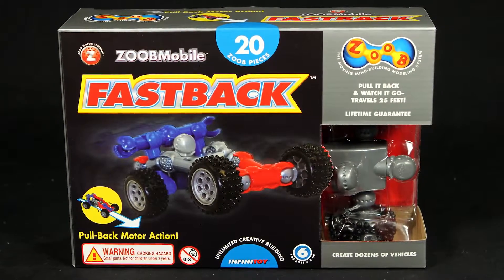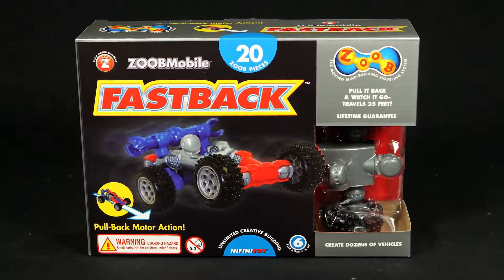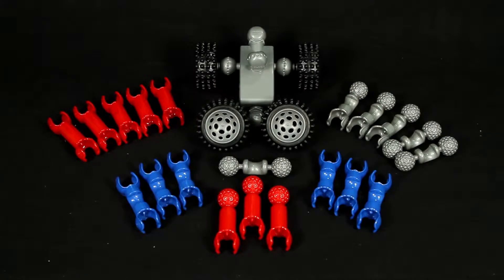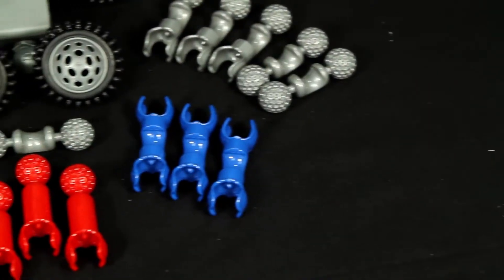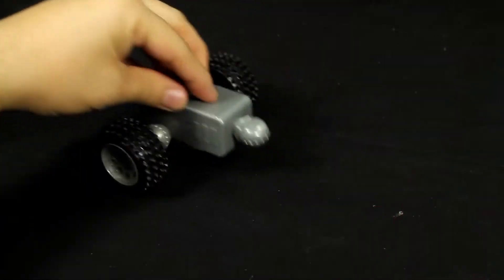Start your engines and get ready to design your very own unique cars with the ZOOB Mobile Fastback Set. Inside the box you'll get 20 ZOOB pieces, two quality rubber tires complete with axles, and the pullback motor piece that will make your cars zoom to life.